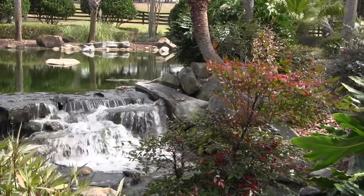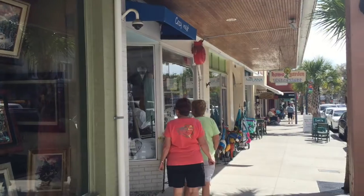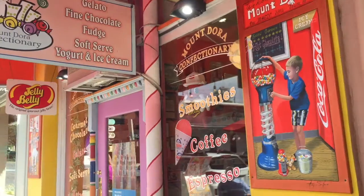This is another resident favorite. Location, location, location — we've all heard that. We're here in downtown Mount Dora, and it's only a few short minutes from Sullivan Ranch. Mount Dora is known for its eateries, boutique-style shopping, and its New England feel. And don't forget those gorgeous Lake Dora sunsets.